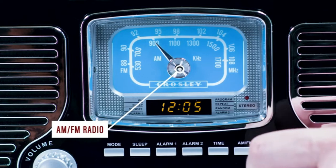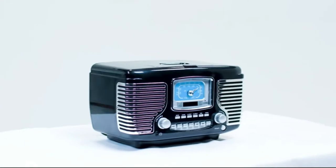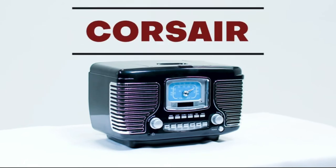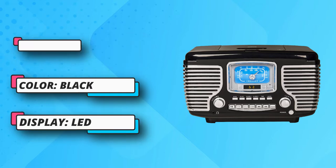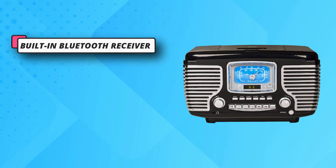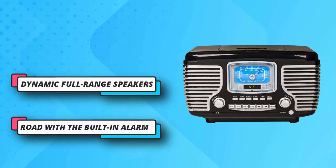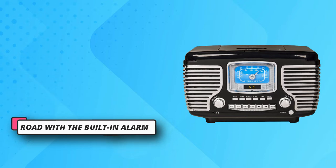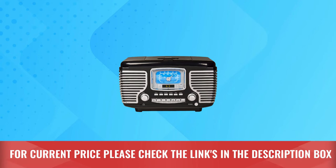The speakers help ensure clear and outstanding sound reproduction — at its size, the output is surprisingly powerful. For private listening, it has a headphone jack. The external FM antenna improves overall audio quality, letting you connect to different stations with impressive clarity while minimizing interference. For current price, please check the links in the description box.